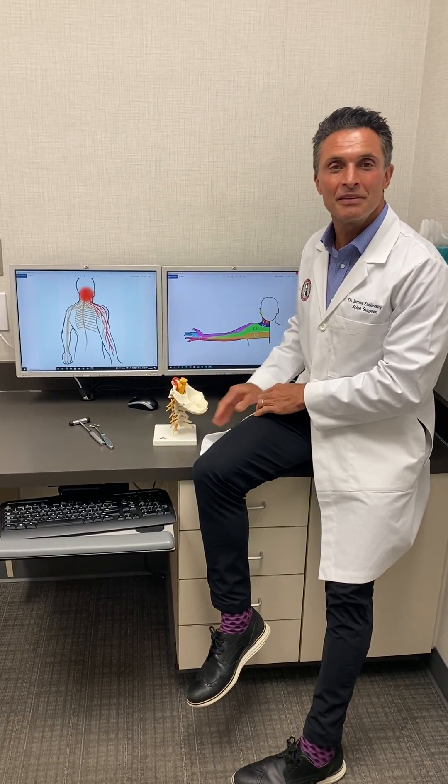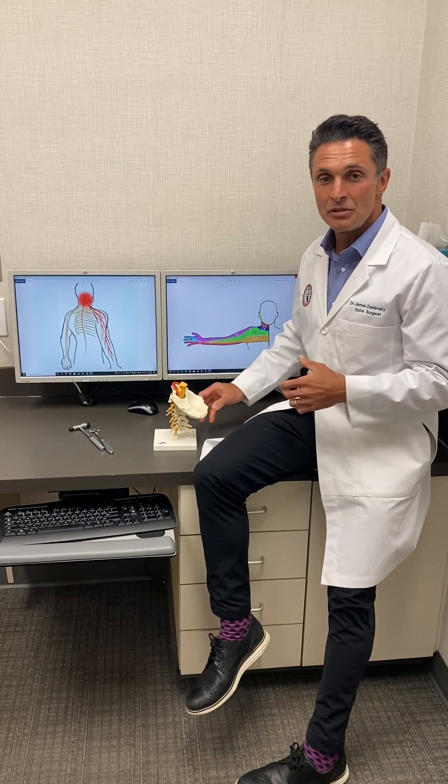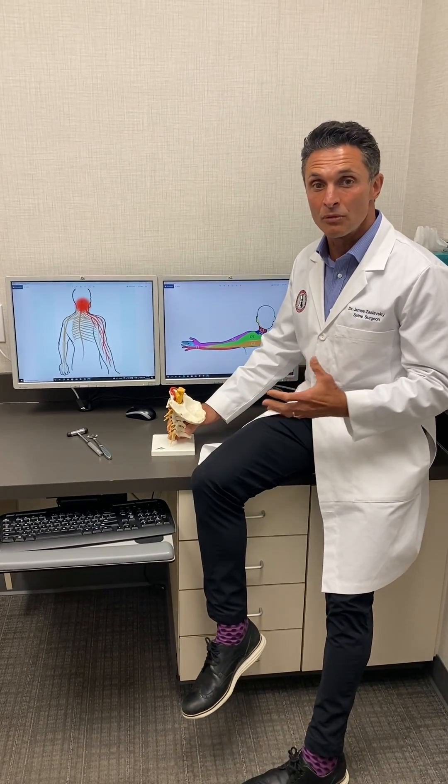Hi guys, Dr. Z here giving you some information for the best care of your neck and back. Glad you tuned in. Today we're going to talk about cervical radiculopathy.